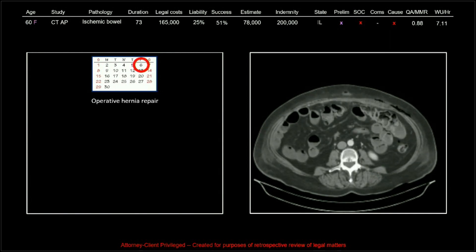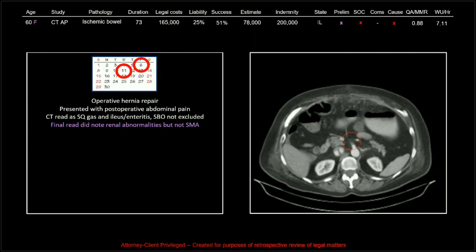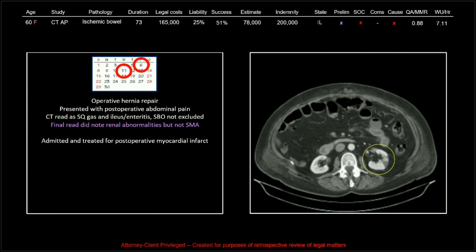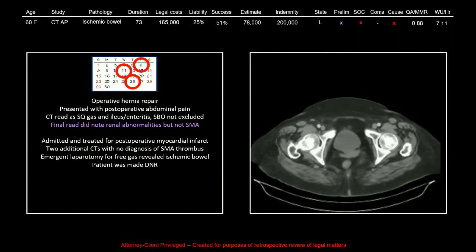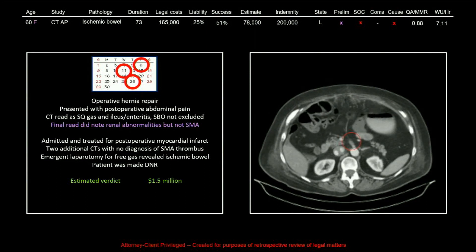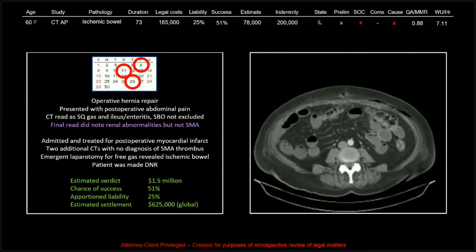This patient came in with a post-operative hernia repair, presented with post-operative abdominal pain. The CT was read as subcutaneous gas and ileus, enteritis — SBO not excluded. The final read did note the renal abnormalities but not the SMA. The patient was admitted and treated for a post-op MI; two additional CTs were done with no diagnosis of SMA thrombosis. Emergent laparotomy for free gas revealed ischemic bowel and the patient was made DNR. Estimated verdict was $1.5 million, 51% chance of success, 25% apportionment of liability, and a $625,000 global settlement of which we paid $200,000.